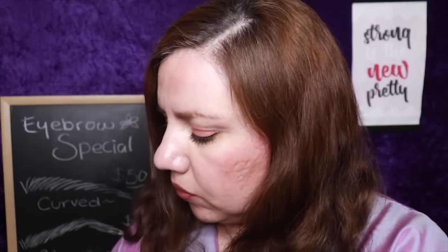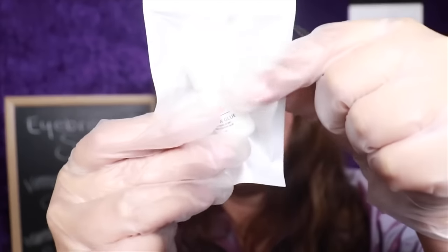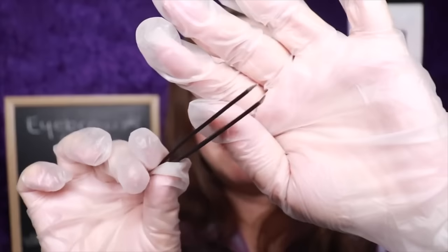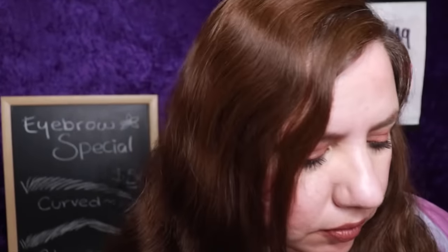We're going to prime your eyebrow area to get the adhesive ready. The adhesive is completely new, completely sealed — it's going to be used just on you. We don't reuse glue on our clients. These are new tweezers for your new brow extensions. Let's prime the area.